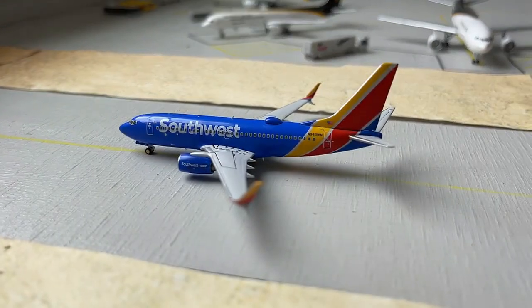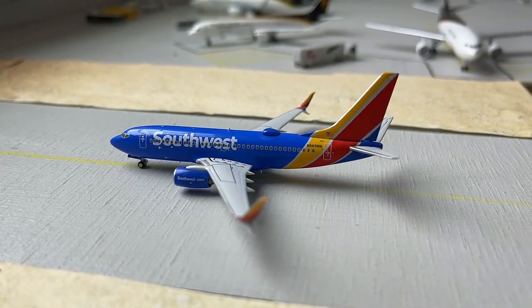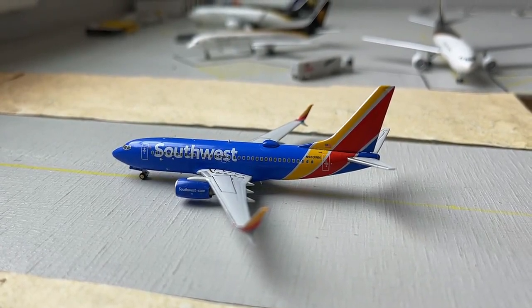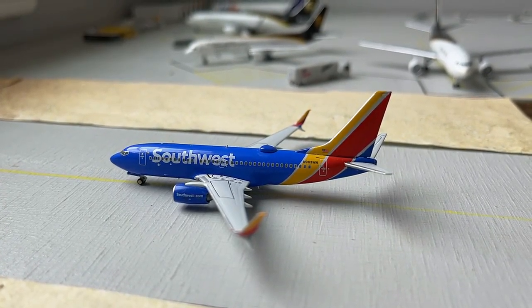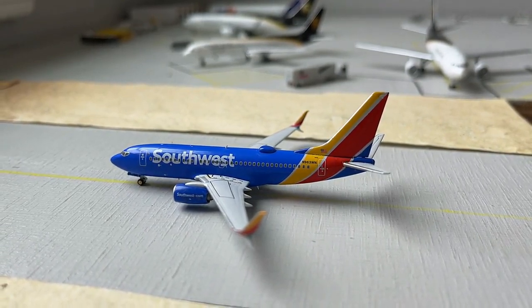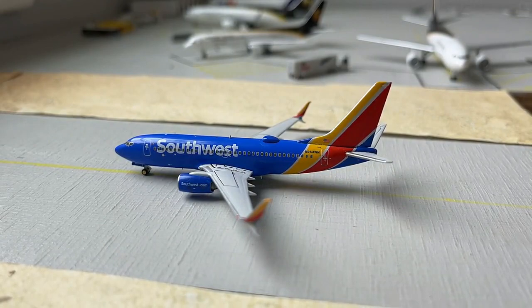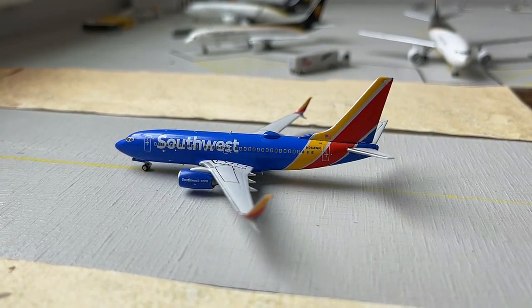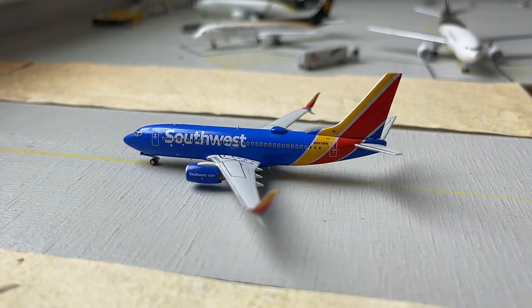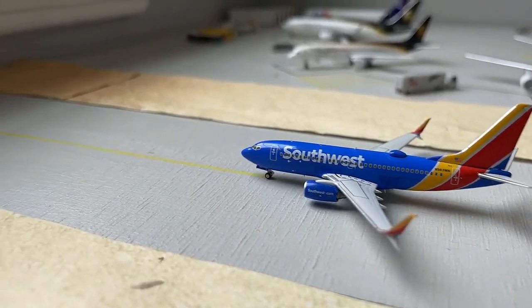This WestJet 737-700 with split scimitars is currently taxiing out with non-stop service today out to Denver, Colorado, having come in from Austin. So lots of variety there — that's looking really nice.